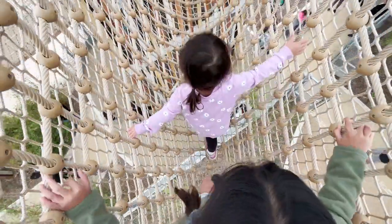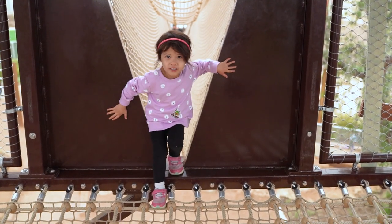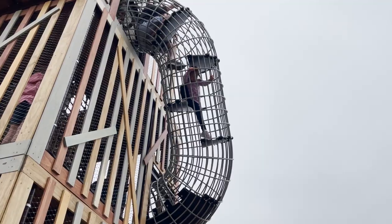While the rules say it's for kids 5 to 12, it seemed like everyone was in there. We highly recommend whoever's planning to play in the structure be okay with heights. We saw more than a few young ones overcome with fear without their parents up there to help them down.